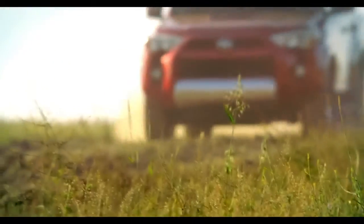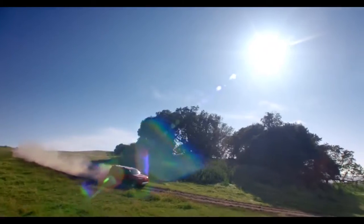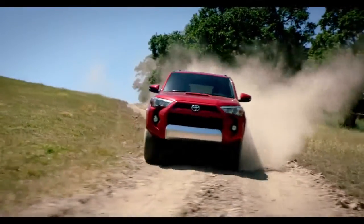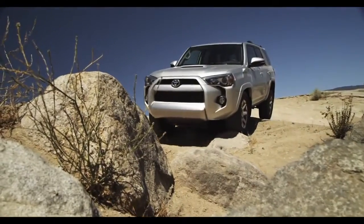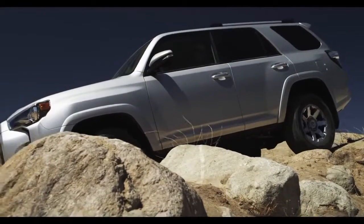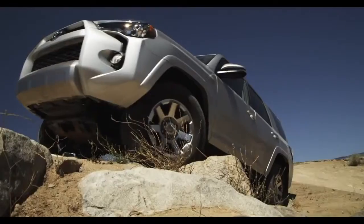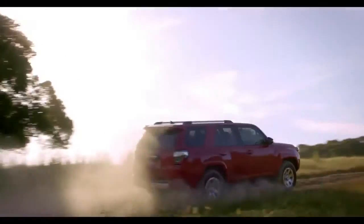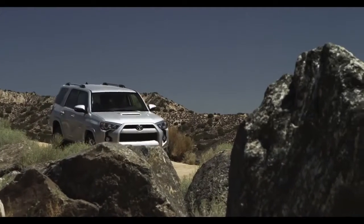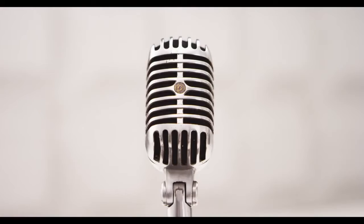The 4Runner is not your typical crossover grocery hauler. When you add these rugged good looks to its authentic off-road heritage, excitement gets a wake-up call. The 4Runner is a true body-on-frame SUV designed for serious off-roading as well as the daily urban commute. Even milk runs don't have to be homogenized.